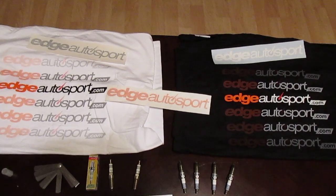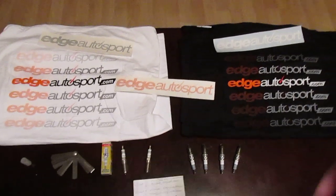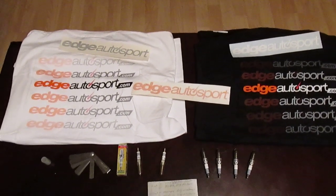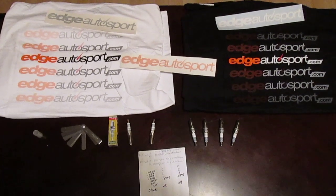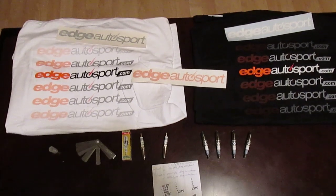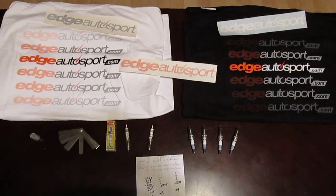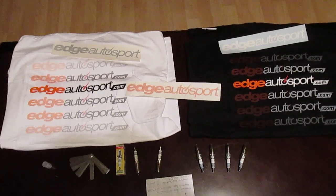Hey YouTube, what is going on? This is going to be part one of a three-part series. I'm doing some testing on different plugs with different heat ranges on the Ford Focus ST under different boost conditions — higher boost conditions — to find out which plug is best suited for higher boost.